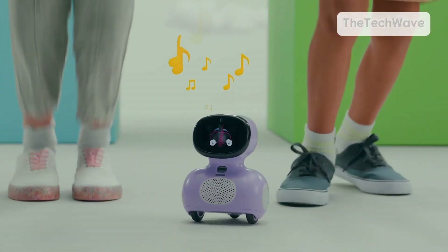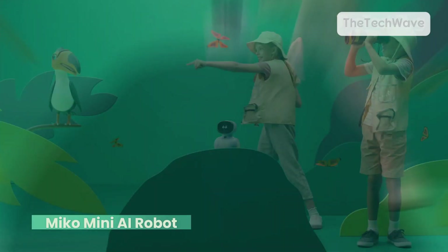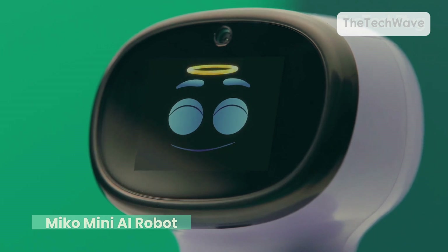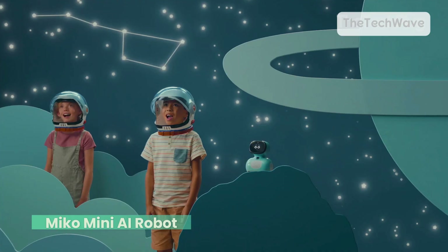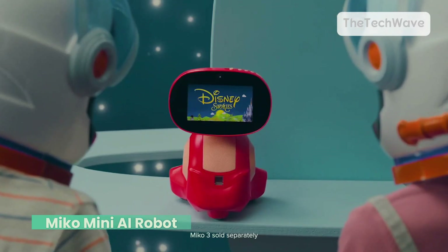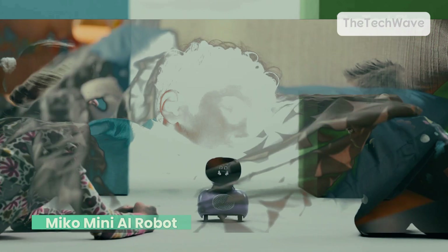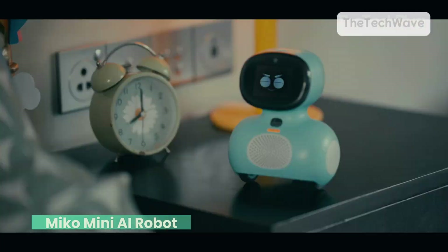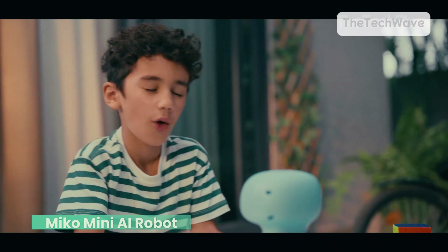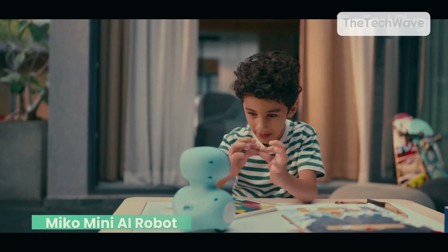Next is Miko Mini, the AI-powered learning buddy that keeps kids entertained, engaged, and even educated. It's packed with games, dancing, and smart conversations, making it way more than just a toy — it's a friend that actually talks back. Miko Mini is designed to converse with kids in a fun, educational way. Ask it questions, and it responds with kid-friendly facts, jokes, and lessons. Think of it as an interactive AI tutor, but way cooler. Miko Mini comes loaded with games, songs, and dance moves to keep kids entertained for hours.